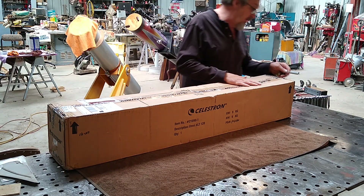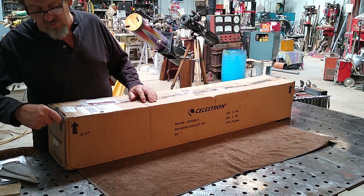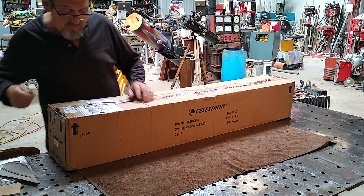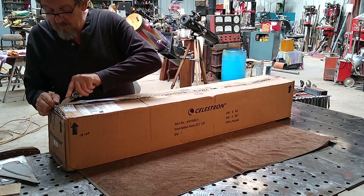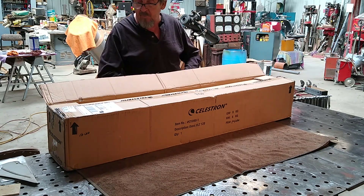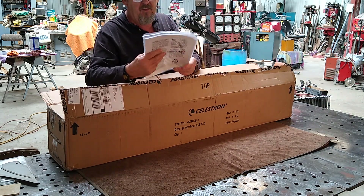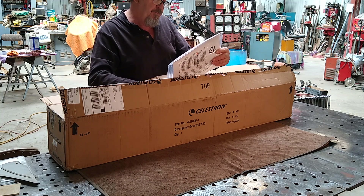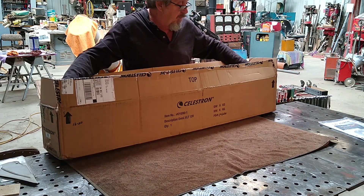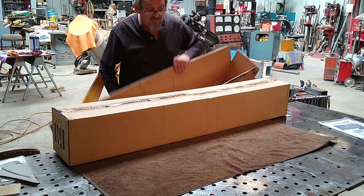My telescope got here. I ordered this on August 23rd originally, and it's the last day of September, the 30th. So it took a while for Celestron to send this. I got it from High Point Scientific. There's a CD and the manual. Only one other guy had an unboxing video of this, so I started to make one. It is double-boxed.